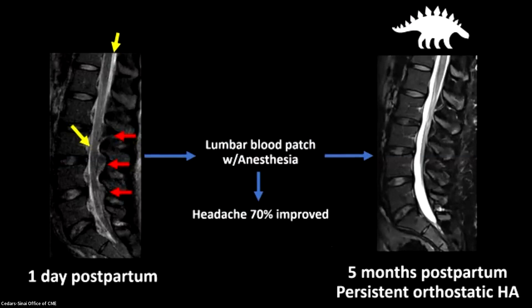Here's a patient I took care of who was one day postpartum with classic signs of dural violation from her epidural anesthesia. The yellow arrows point to the epidural fluid collection, and the red arrows point to the lumbar epidural edema. She had a lumbar blood patch in the hospital; her headache was about 70% improved, but she came back to see me five months later with a persistent orthostatic headache — better, but still interfering with her quality of life, preventing her from caring for her baby. This MRI was read as negative and might have been thrown into the pile of negative MRIs in postural puncture headache. But I want to draw attention to the lumbar epidural fat — three consecutive interspaces show that lumbar epidural edema. As a radiologist, I would write this in my report: I can't localize where the leak is, but there's edema that has been described in the context of postural puncture headache.